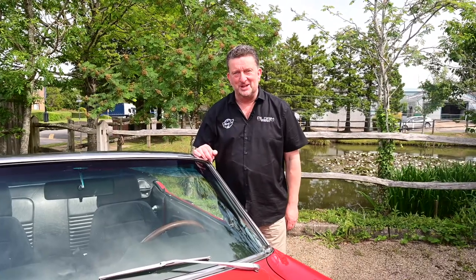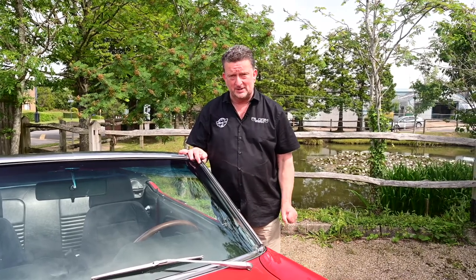Hi guys, Paul here from Muscle Car UK and Pilgrim Motorsports yet again. Here we have a beautiful Mustang convertible, 1967 — one of the best years.